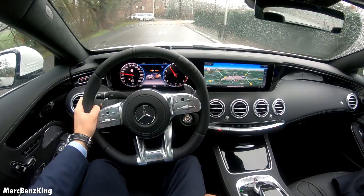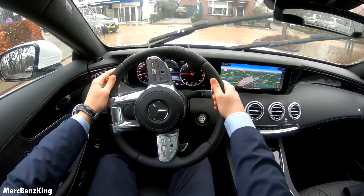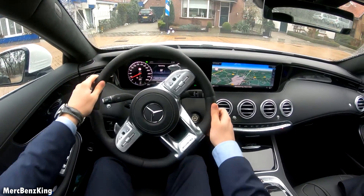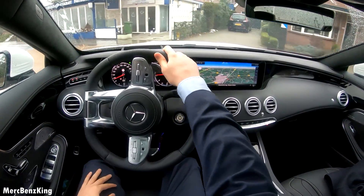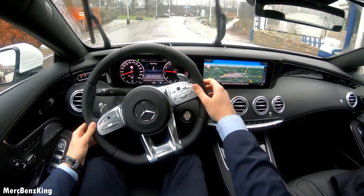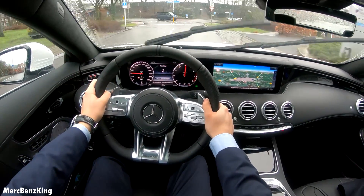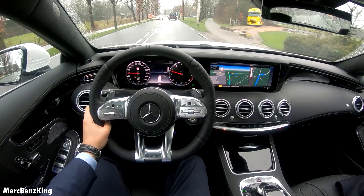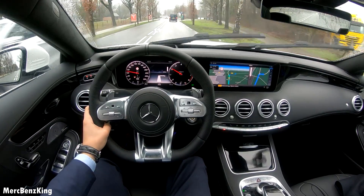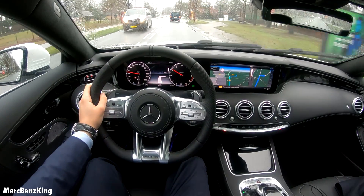It is a rainy day, but that doesn't matter for this 4Matic system from Mercedes-Benz. This is a V8 with 470 horsepower and 700 Newton meters of torque.